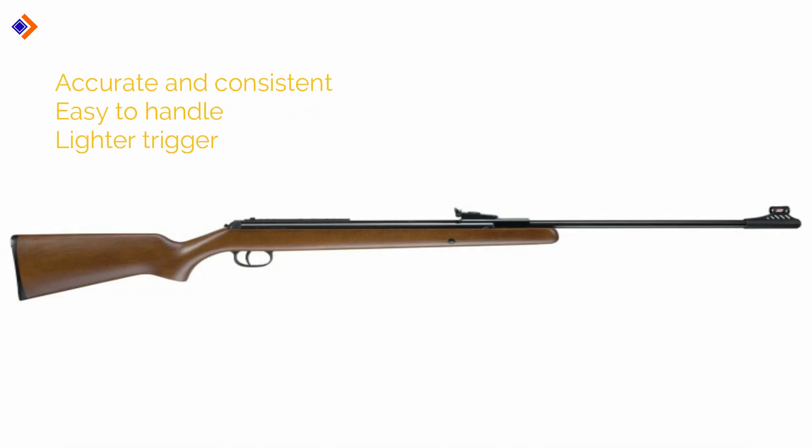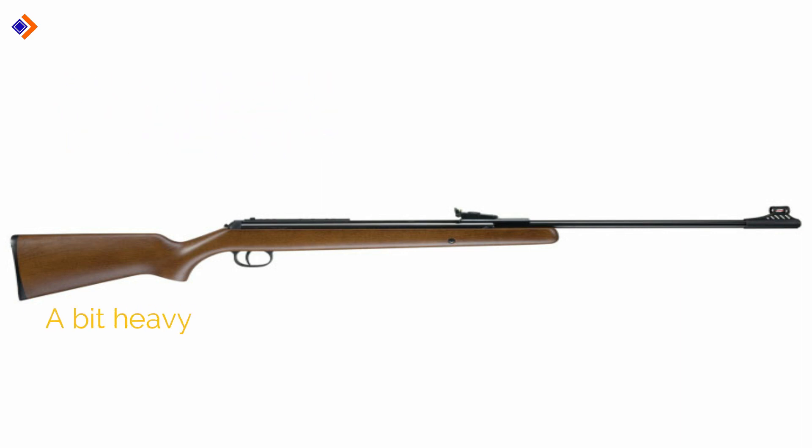Pros: accurate and consistent, easy to handle, lighter trigger. Cons: it's a bit heavy. Overall, it's a nice solid air rifle with plenty of useful features.